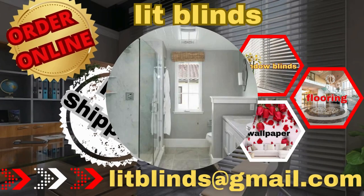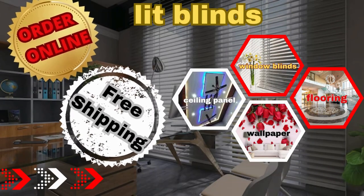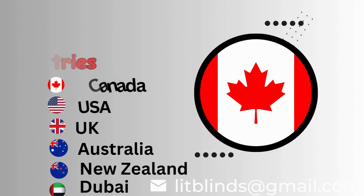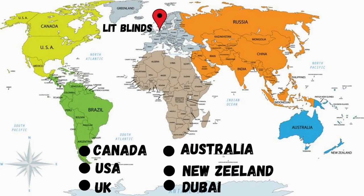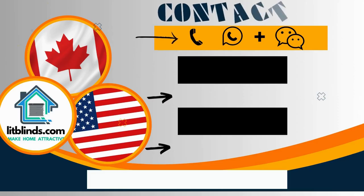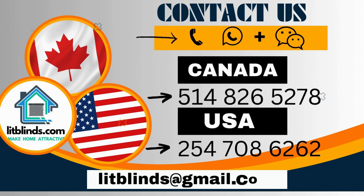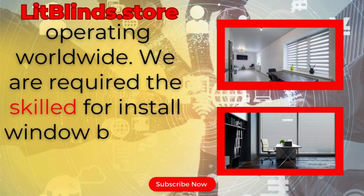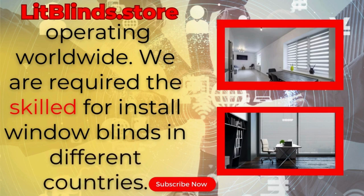Lastly, pay attention to Lit Blinds. Lit Blinds operates in different countries — Canada, USA, UK, Australia, New Zealand, and Dubai. Lit Blinds provides free shipping and 50% off in each country. Order quickly to save your amount. Contact us: Canada 514-826-5278, USA 254-708-6262, or email islipblinds@gmail.com. Lit Blinds Store, operating worldwide. We are seeking skilled professionals to install window blinds everywhere.